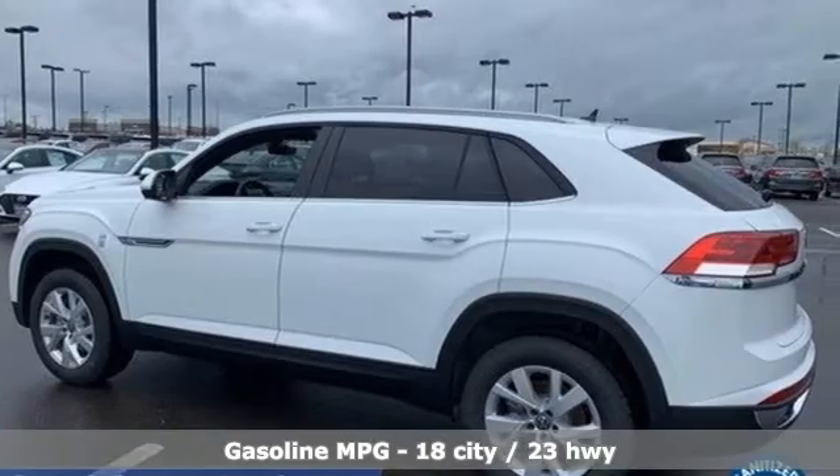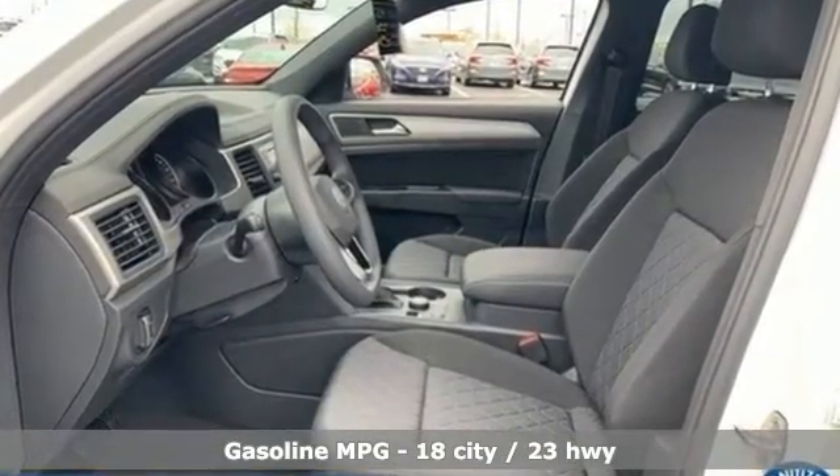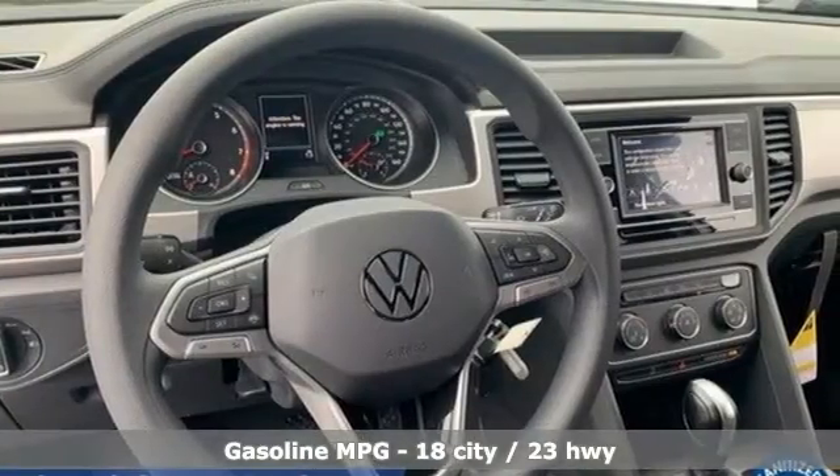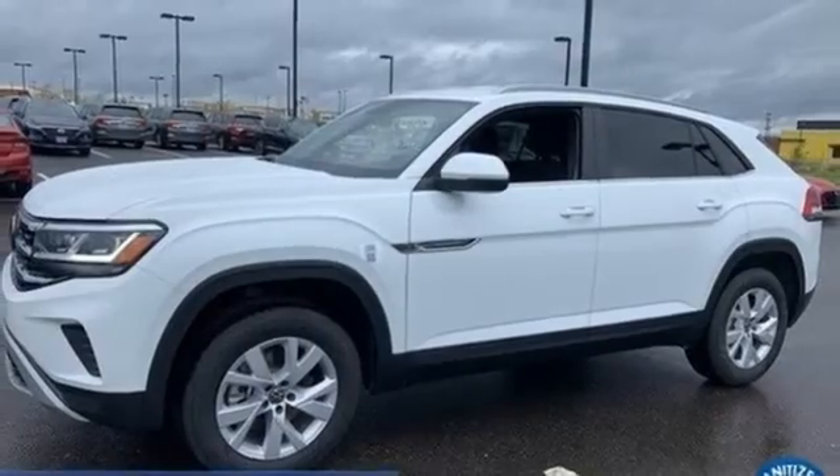Intercooled turbo inline four-cylinder engine, air conditioning, streaming audio, auto dimming rear view mirror, manual tilting steering column, refrigerated box located in the glove box.